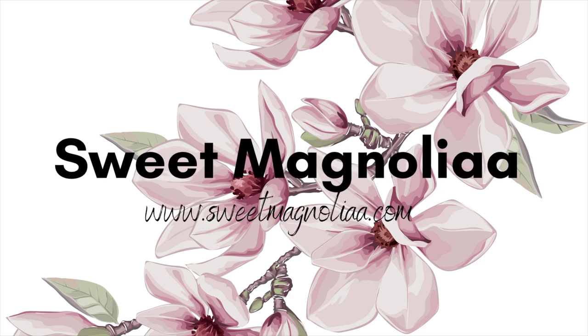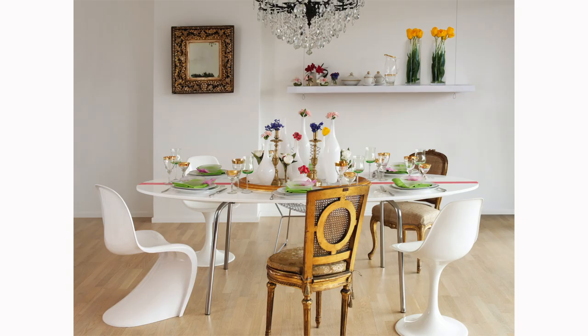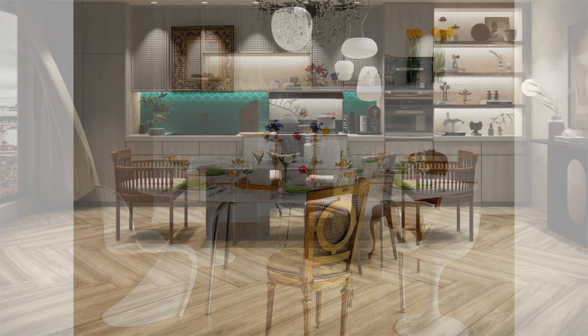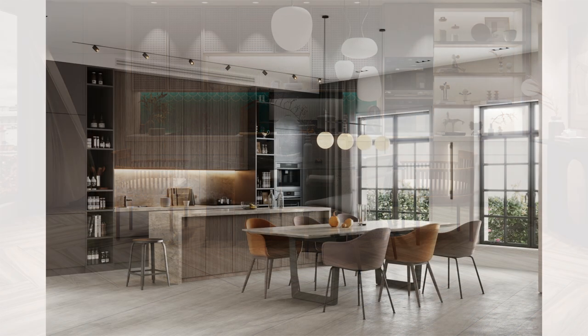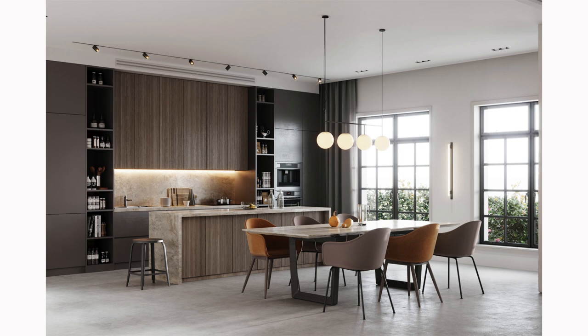Welcome back to Sweet Magnolia, your go-to guide for everything home decor and interior design. In today's episode, we're diving into the heart of the home — the dining room — and we're focusing on the top 10 dining room design mistakes you should absolutely avoid.